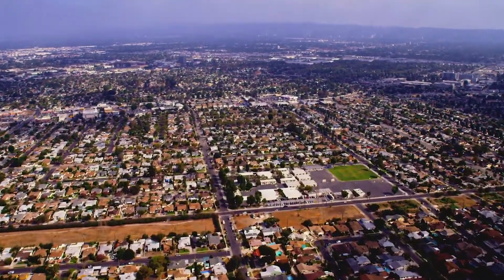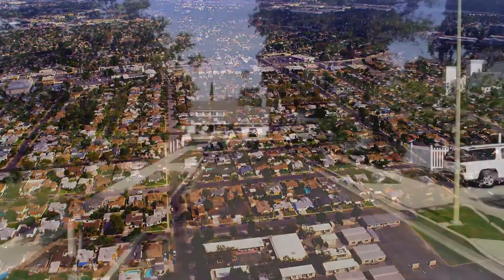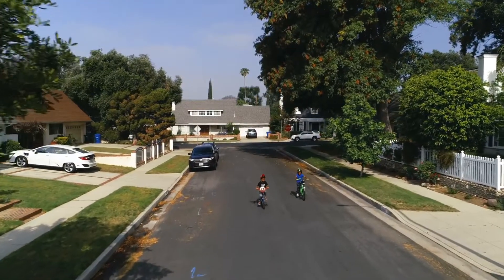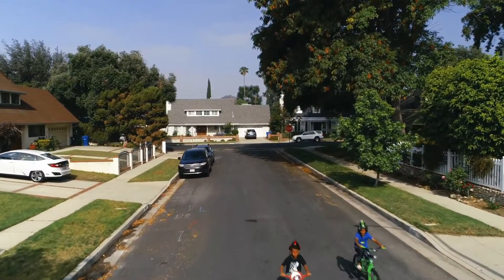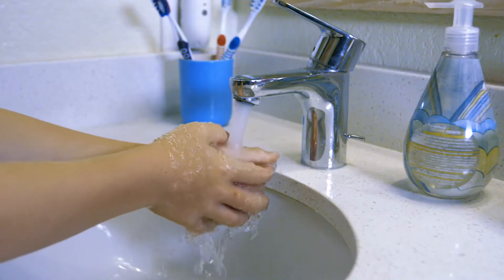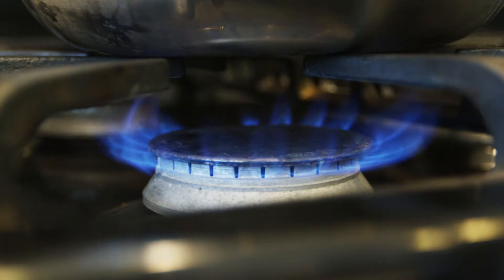Let's explore energy: electricity and natural gas. Electricity is delivered through wires via conduction, and natural gas comes into our home through underground pipes. It heats our homes, our water, and cooks our food.